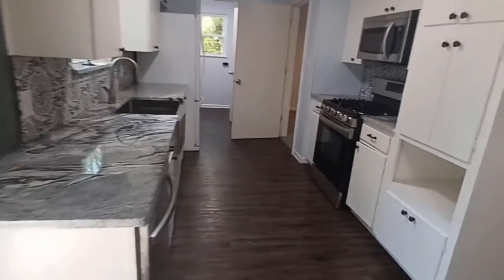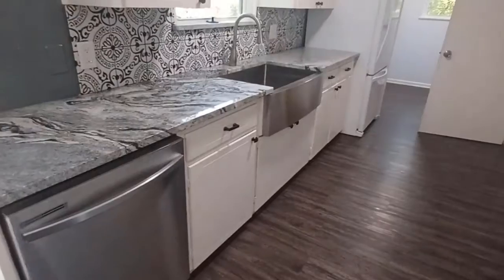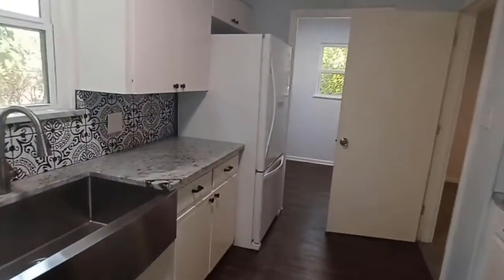Here we have granite countertops. It comes with all appliances: gas stove, built-in microwave, dishwasher, and refrigerator.